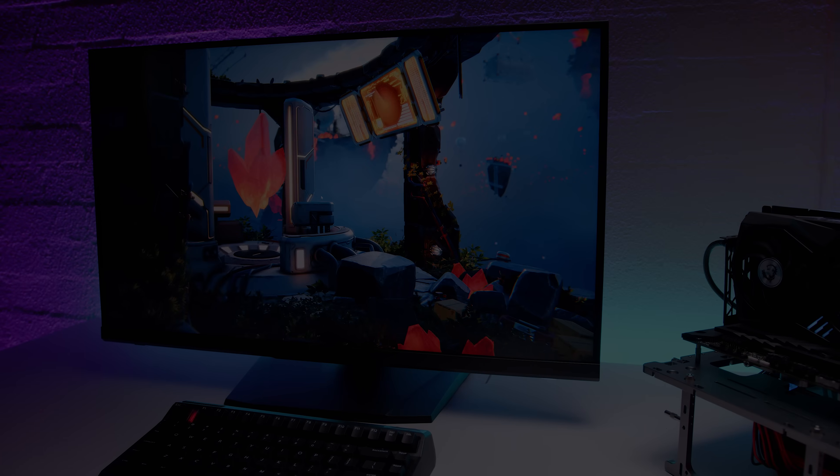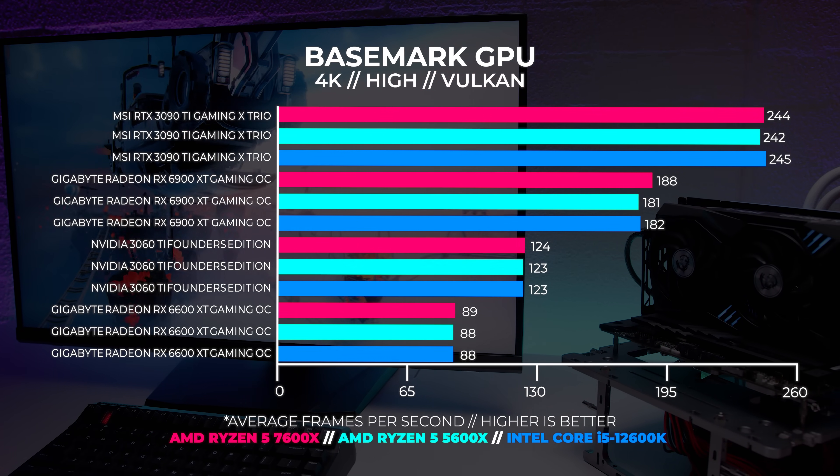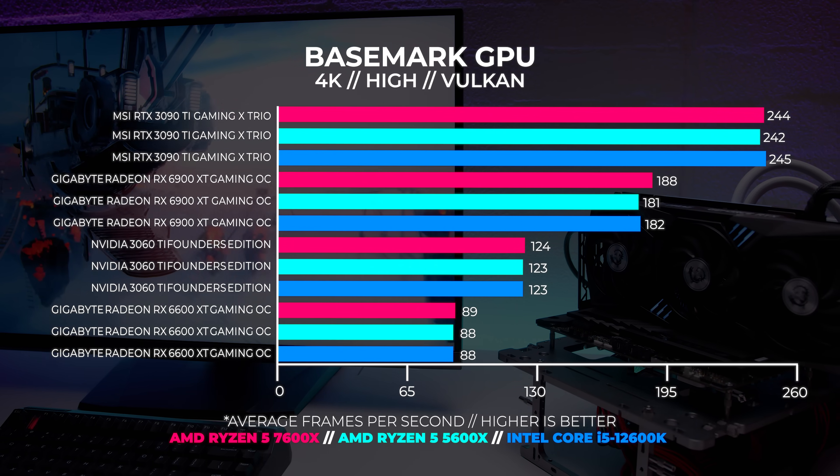At 4K we're seeing more of the same as we hit that GPU ceiling. These are real resolutions that people actually play games at. Next I wanted to change things up by running benchmarks for a title that has become a lot more popular lately: Cyberpunk 2077.